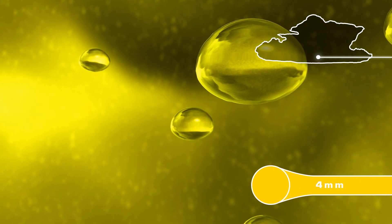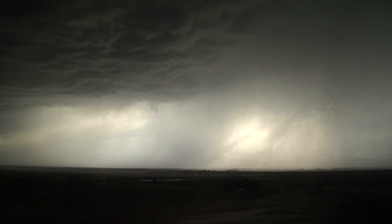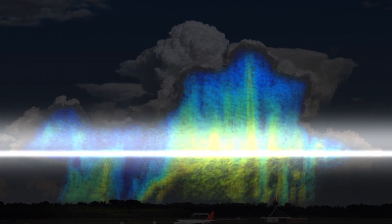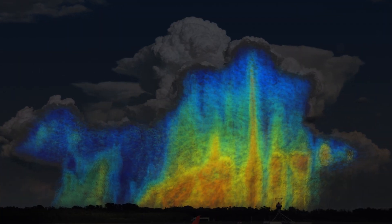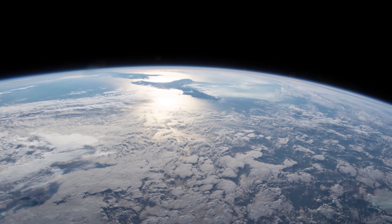It's worth noting, however, these measurements are only a small part of the equation. Drop size distribution is one of many factors that determines how big a storm will grow, how long it will last, and how much rain it will ultimately produce. As GPM improves our understanding of precipitation from space, that information will be vital in improving weather models, and thus helping us better predict and prepare for our weather.